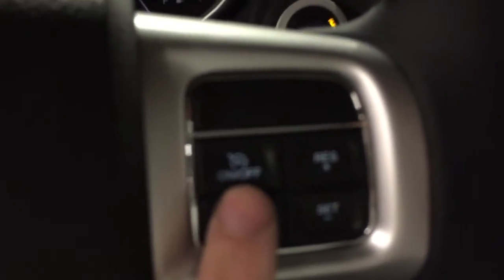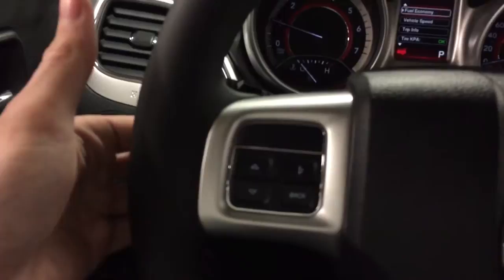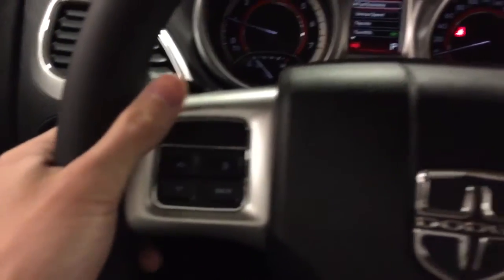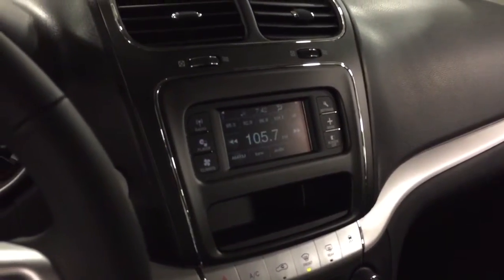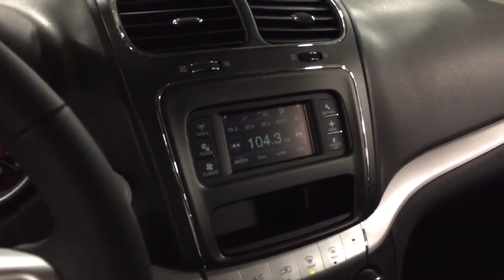Over here we have the options for cruise control — very easy to set, with on, off, and cancel. Behind the steering wheel there are also buttons that let you change the radio station hands-free without reaching over to the center console. Awesome feature.